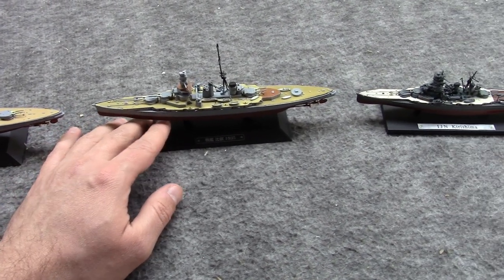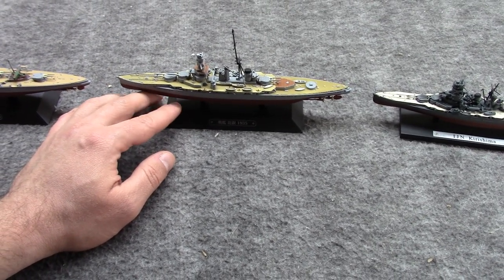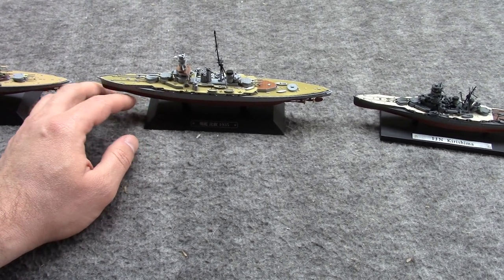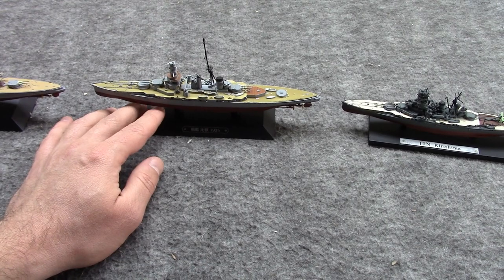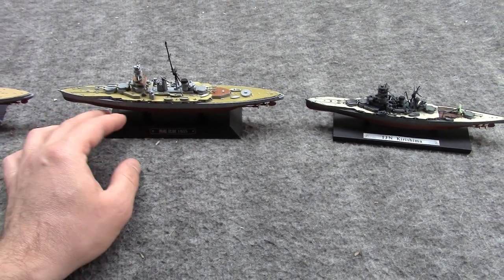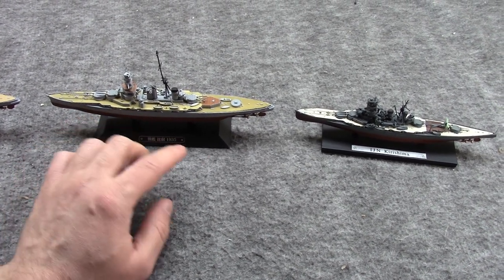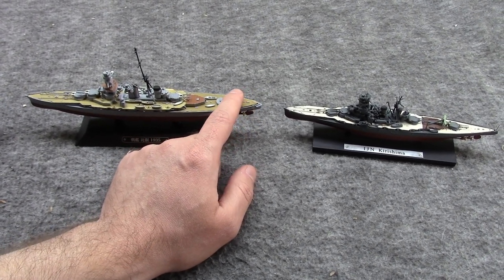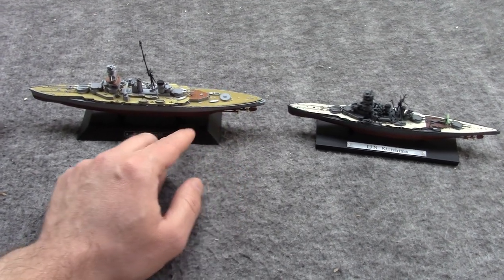Over here we have the next ship, actually the first one to be launched after Congo. This is Hiei — I've heard it pronounced so many different ways. Hiei is how I always thought it was said. And this is circa 1935, when it was being used as a training ship, and it was officially declared the Emperor's ship, which is kind of neat.